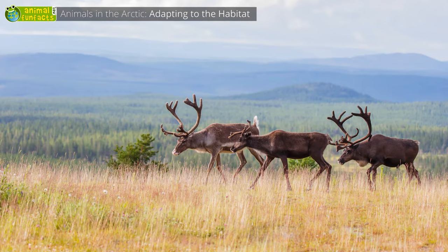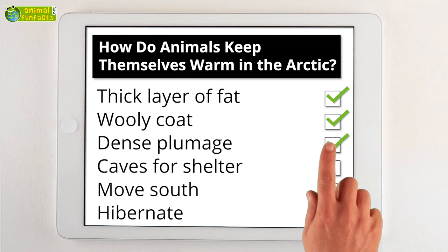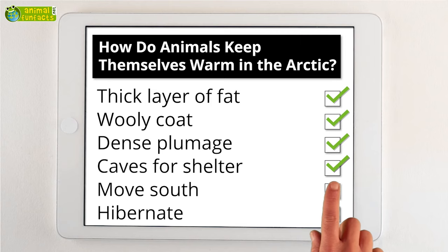The animal fun facts round up. How do animals keep warm in the Arctic? They have a thick layer of fat, a woolly coat, or a dense plumage. The animals of the Arctic and the tundra live in caves, move to the south when the winter approaches, or they hibernate.